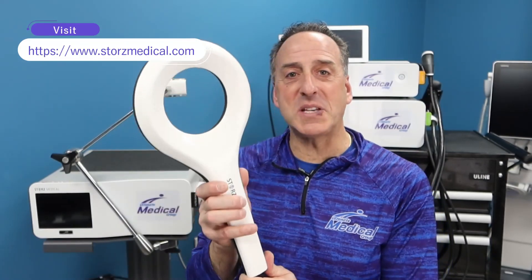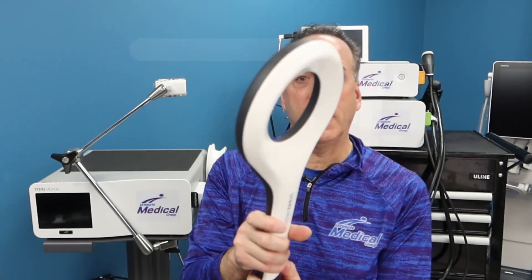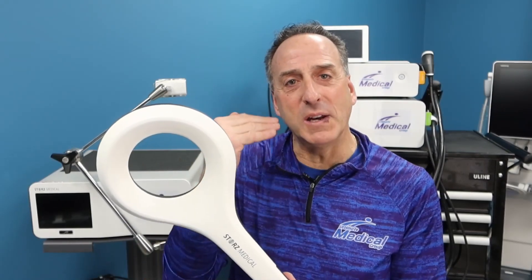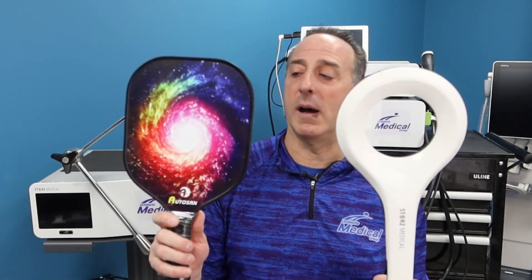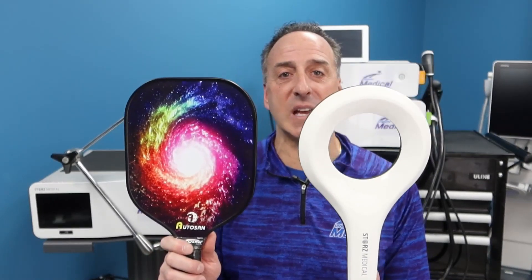As we look at this EMTT from Stortz Medical, it looks kind of like a racket and a wand. Sometimes the hardest thing about explaining this technology is you don't see anything moving — there are no moving parts. When it's on, all you hear is a clicking noise from the counter. I have a pickleball racket here — they're relatively about the same size. I don't play pickleball, but it gives you an idea of the size of this device.